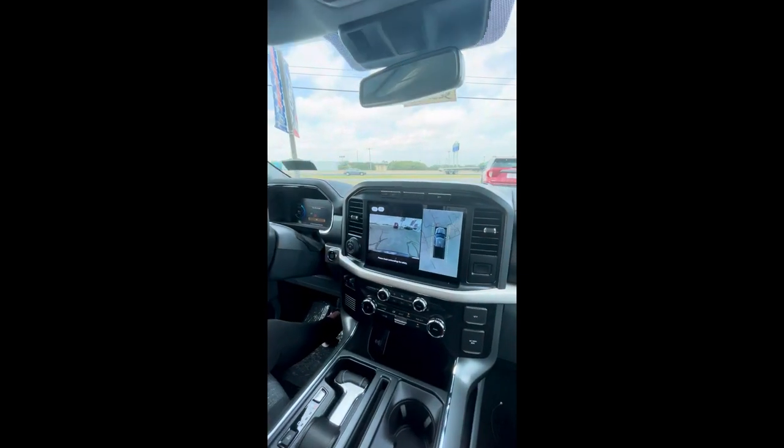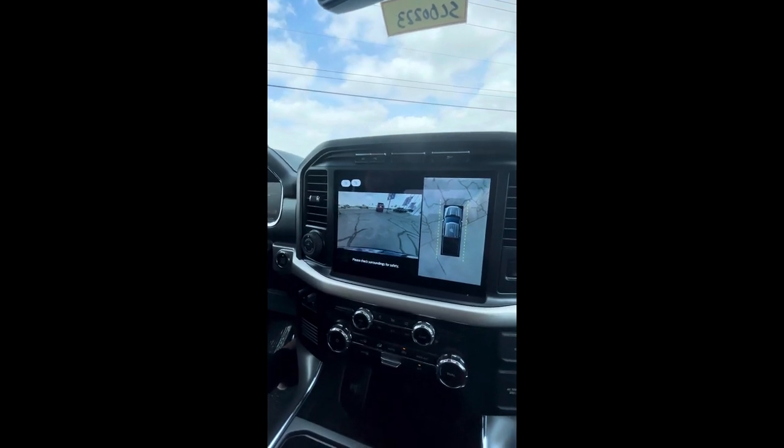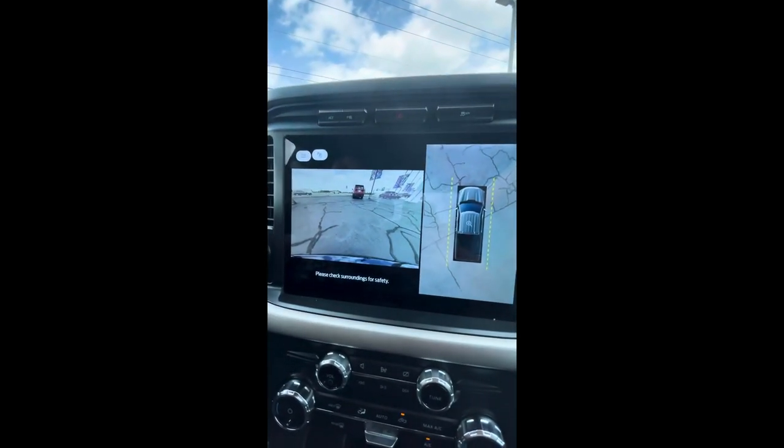Now let's take a look at our 360-degree camera. As you can see, this will make sure that whenever you're backing up or trying to squeeze into a tight spot, you have full visibility on all sides of your truck.